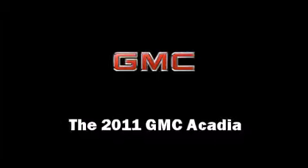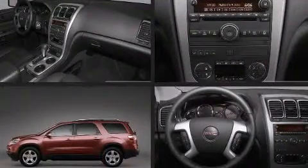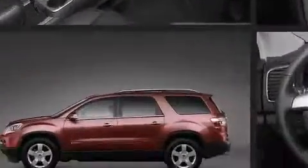Take command of the road in the 2011 GMC Acadia. It features a front-wheel drive platform, an automatic transmission, and a refined six-cylinder engine.